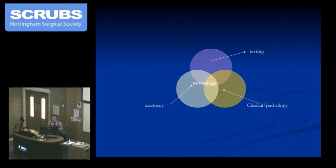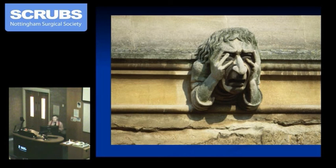So we're nearly there now. We must test, we must know our neurology, anatomy, and the clinical pathology. This man on the outside of New College, Oxford — a gargoyle — has water coming over his head and spouting down into the courtyard below. I don't think he's got trigeminal neuralgia, but I just hope you don't feel like this at the end of my talk, because that would be rather sad.